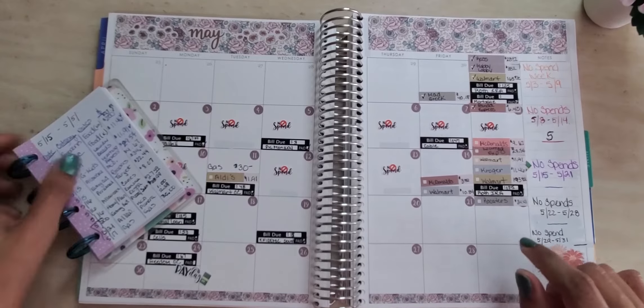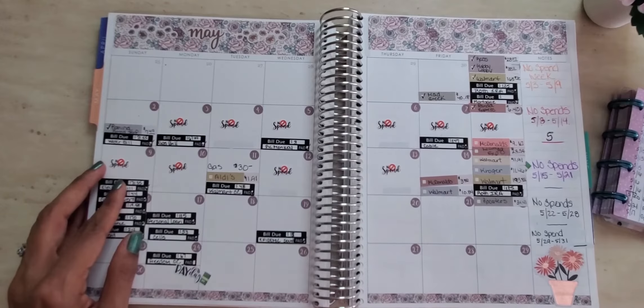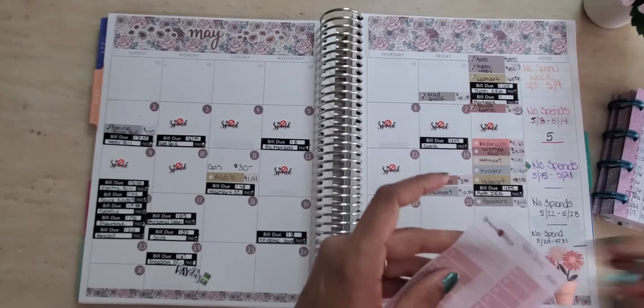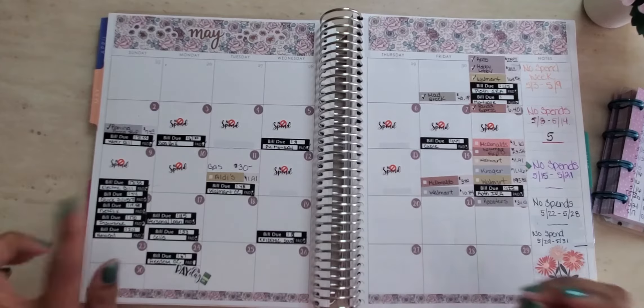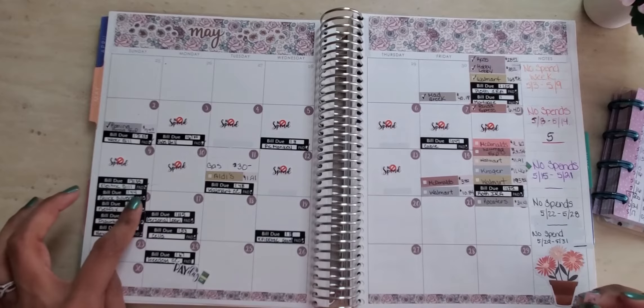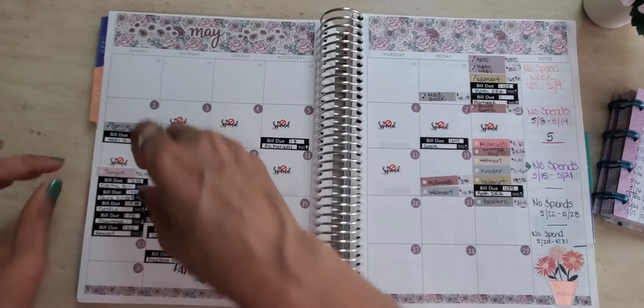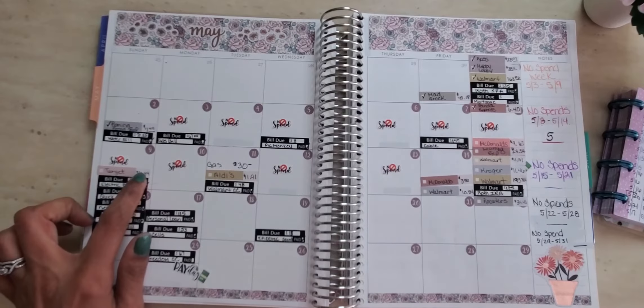On the 16th, which was that Sunday, I had to go to Target to get a couple of personal things. As long as it's being tracked — I spent $22.44 out of my personal envelope.